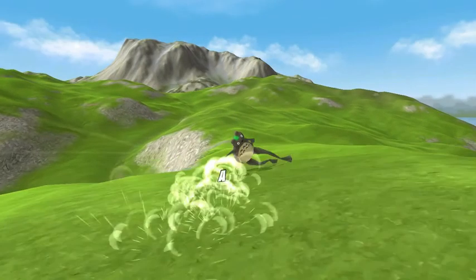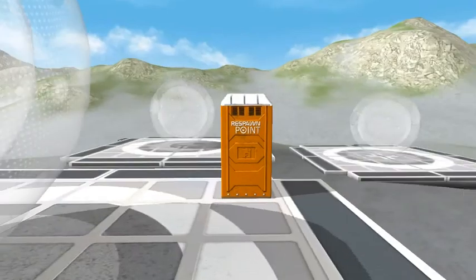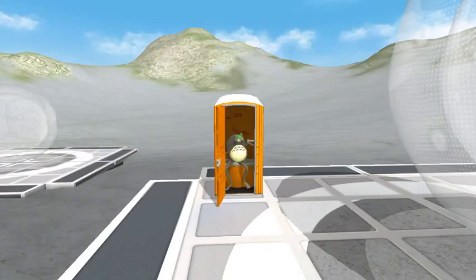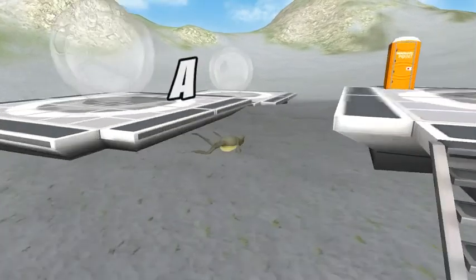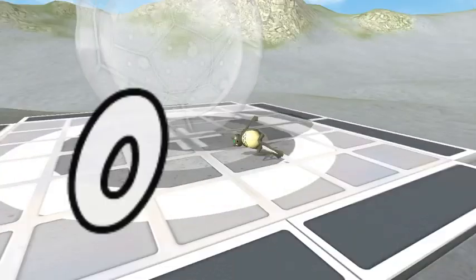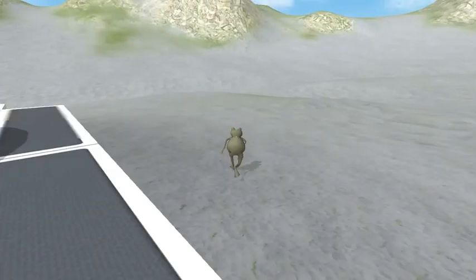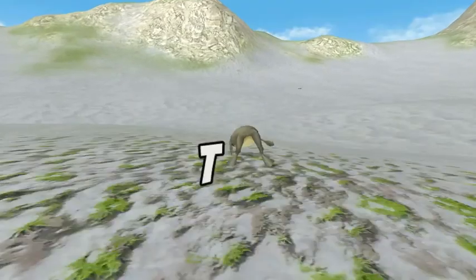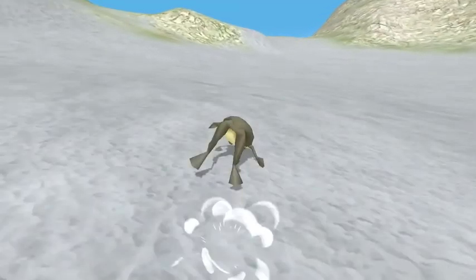Now we're going to use the respawn toilet — we're back at the zorbs. What I meant by the last zorb you go by is this zorb right here, and then you go up there and do all that. Next we are going to get the hero frog, which is the Legend of Zelda — the Link frog — from Legend of Zelda.